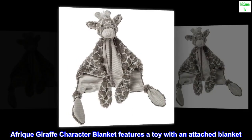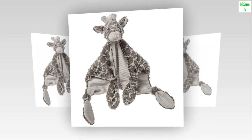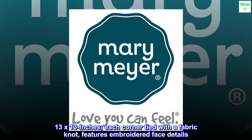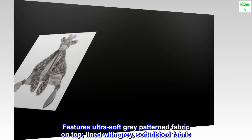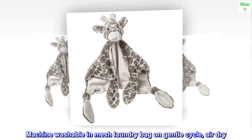The Afrique giraffe character blanket features a toy with an attached blanket, 13 by 13 inches. Each corner is tied with a fabric knot and features embroidered face details. Features ultra soft gray pattern fabric on top, lined with gray soft ribbed fabric. Machine washable in a mesh laundry bag on gentle cycle; air dry.